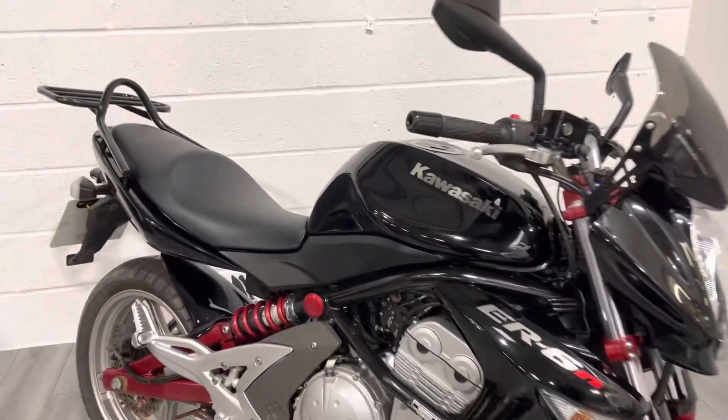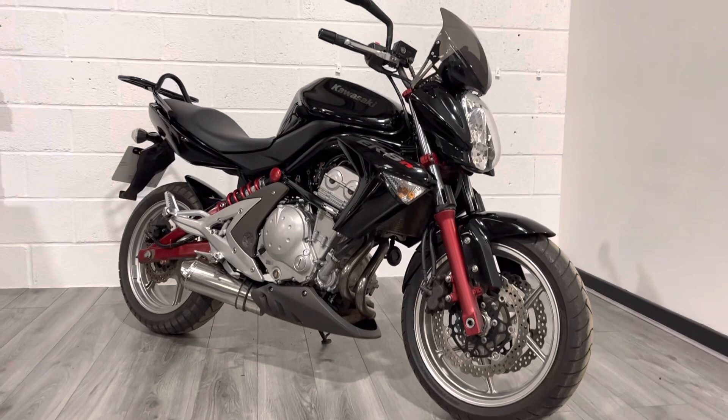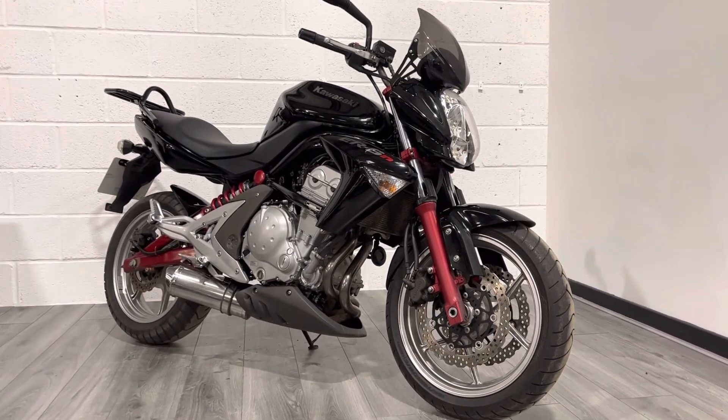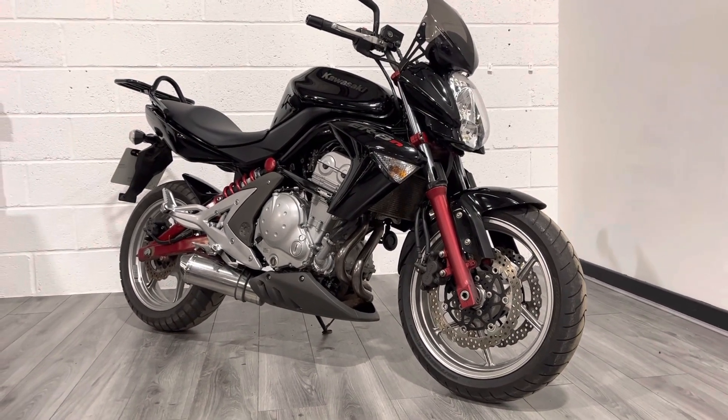It's got quite a nice rumble — quite different from the standard exhaust, which is actually really quiet on these. I'd say it's better to be heard, particularly if you're filtering through traffic and commuting, but it's not obnoxious — you're not going to get complaints from your neighbours.